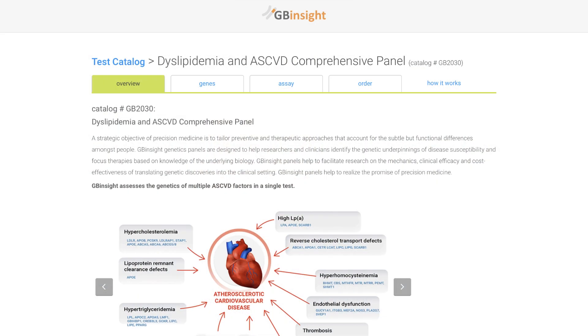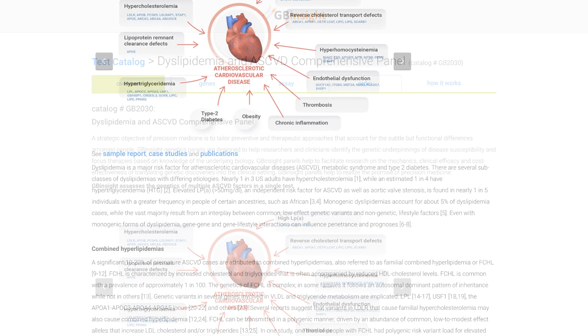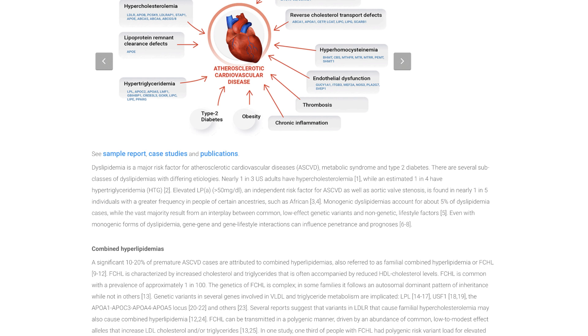Our tests use next-generation sequencing to analyze a broad cardiometabolic screening panel. We look at genes involved in hypercholesterolemia — but beyond traditional familial hypercholesterolemia, we also look at non-canonical genes that have been shown to increase cholesterol. Beyond that, we have a genetic screen for high LpA, which is an emerging causal risk factor for cardiovascular disease.